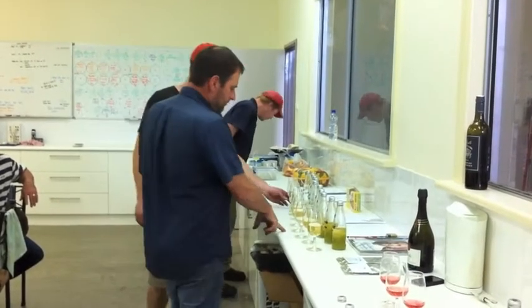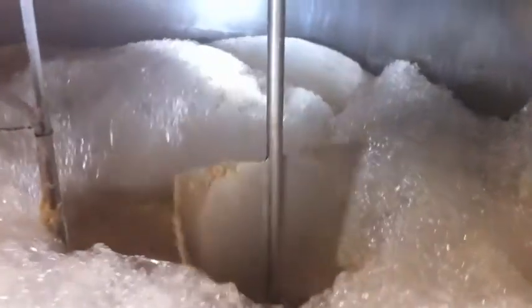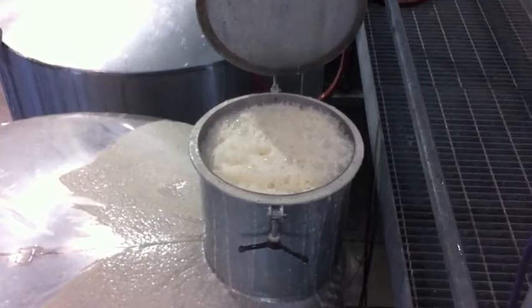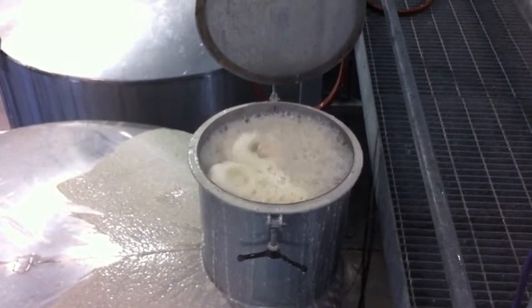Bench trials are then undertaken on the clear juice to ensure it's clean. A yeast culture is created and then inoculated into the juice for the fermentation to begin, which you can see happening here.